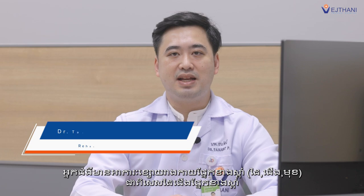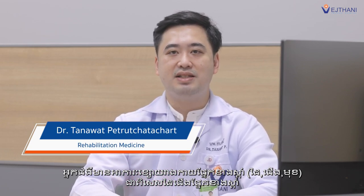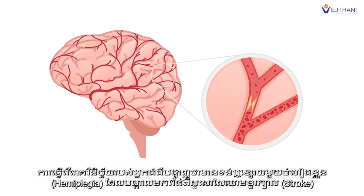The patient presented with weakness on the right side of his body and face, especially his right upper limb and hand. The patient was diagnosed with right hemiplegia from an ischemic stroke.